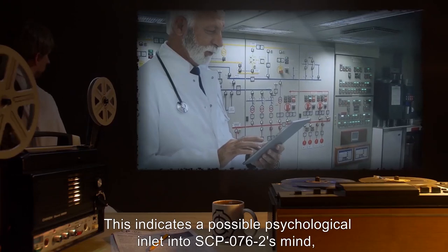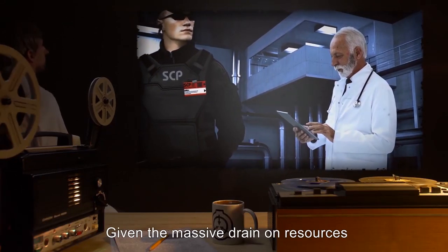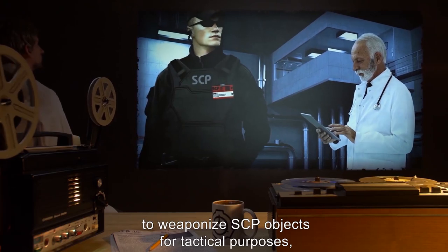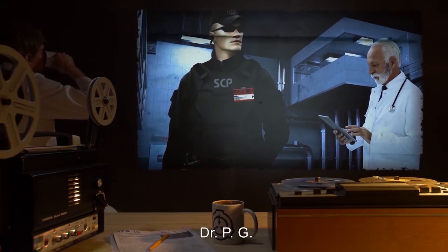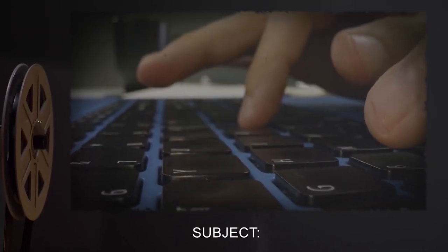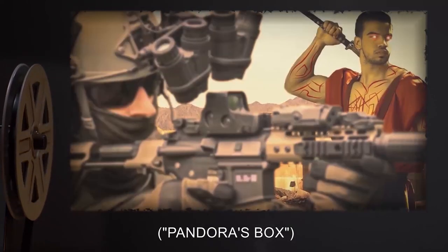This indicates a possible psychological inlet into SCP-076-2's mind and a possible control mechanism. Given the massive drain on resources SCP-076-2 causes due to its escape attempts, and considering the Bowie Commission's stated desire to weaponize SCP objects for tactical purposes, I recommend we pursue this course of action as soon as possible. From Dr. W to Dr. PG, re: Project Omega-7 — subject: He said yes. Dr. R's VM project proposal — Mobile Task Force Omega-7, Pandora's Box.